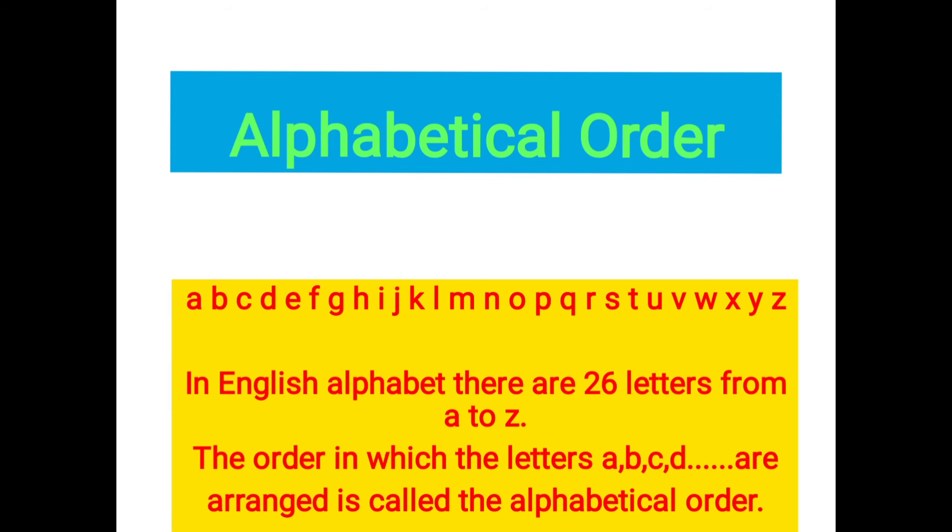Now first of all, a question comes in our mind: what is alphabetical order? Dear students, you know that there are 26 letters in the English alphabet from A to Z, and they are arranged in a particular order like A, B, C, D and so on.